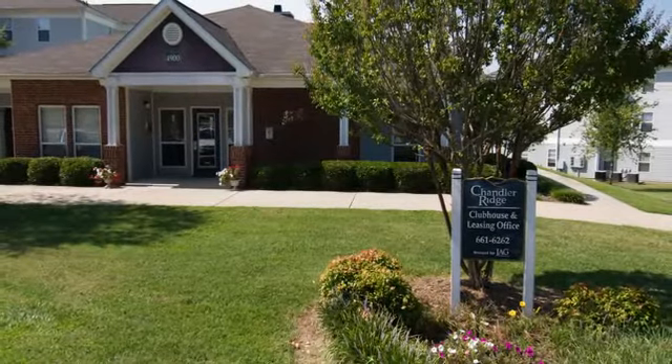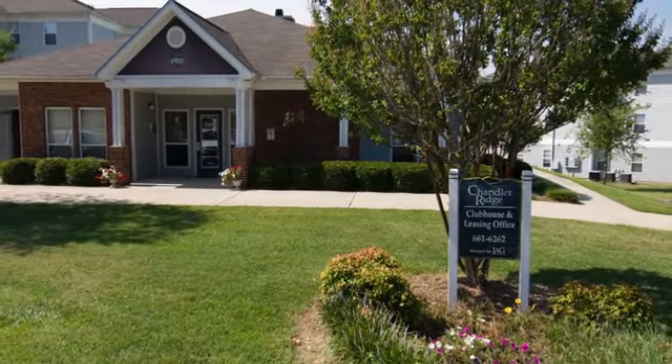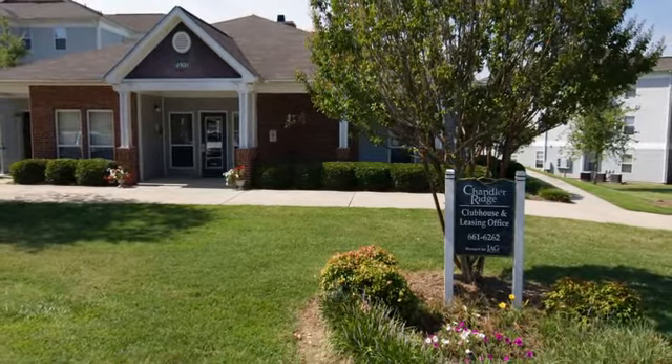What are you waiting for? Call or stop by for a personal tour, and begin your journey to Chandler Ridge Apartments.